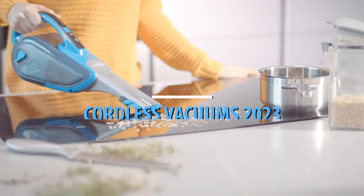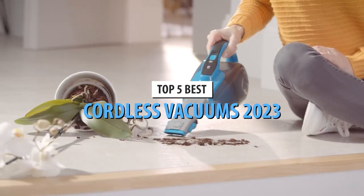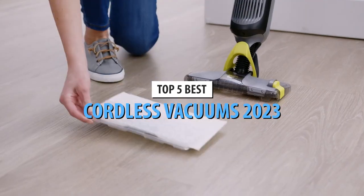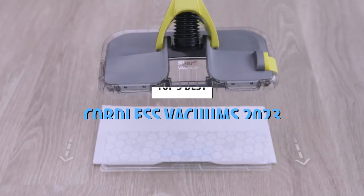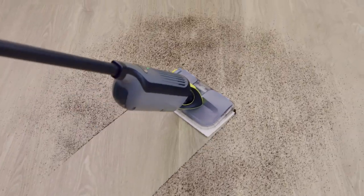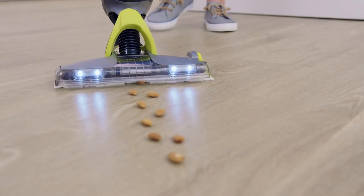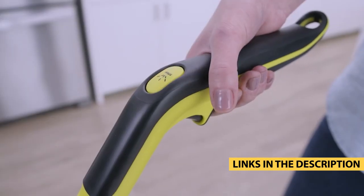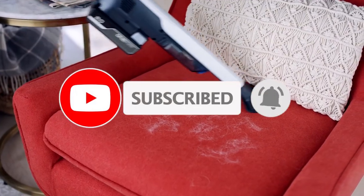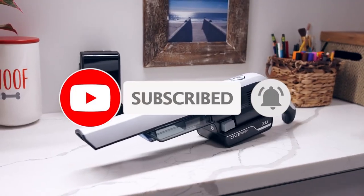What's up guys, today's video is on the top 5 best cordless vacuums in 2023. Through extensive research and testing, I've put together a list of options that'll meet the needs of different types of buyers. So whether it's price, performance, or its particular use, we've got you covered. For more information on the products, I've included links in the description box down below, which are updated for the best prices. Like the video, comment, and don't forget to subscribe. Now let's get started.